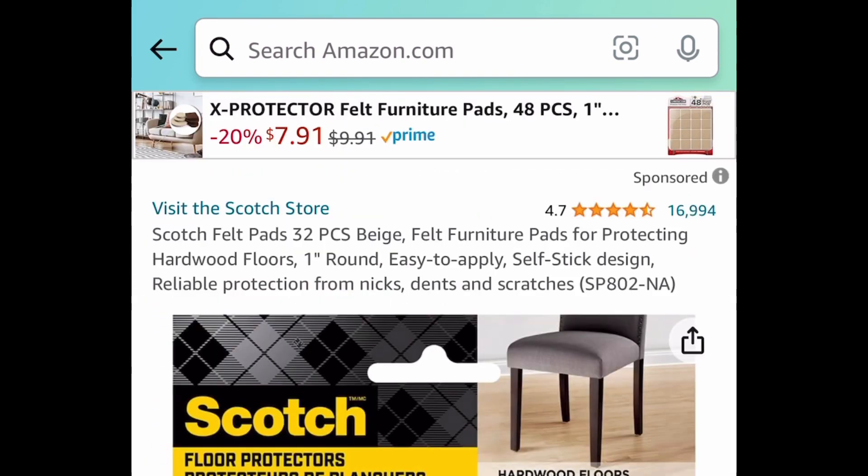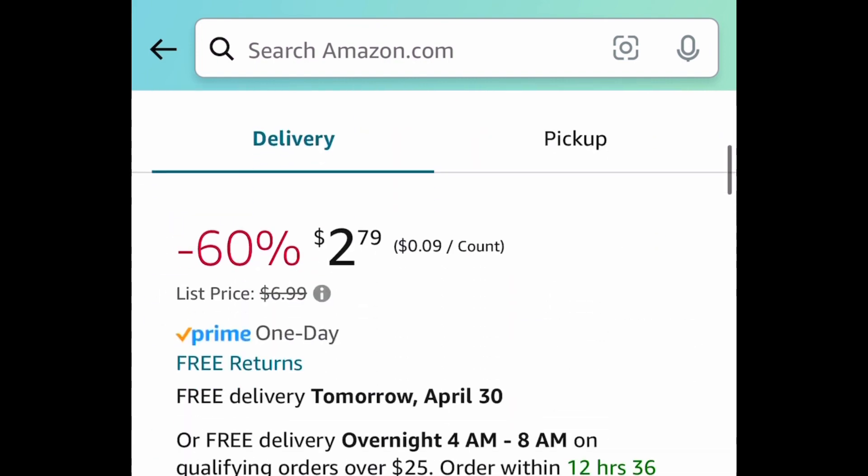Next one here is Scotch felt pads for your furniture. This is a 32-piece for $2.79.